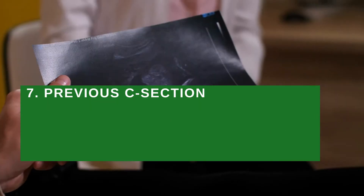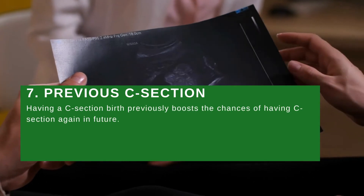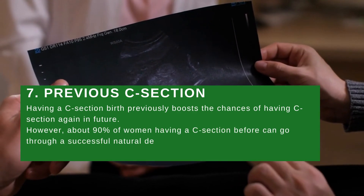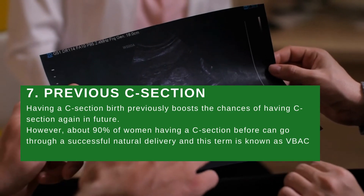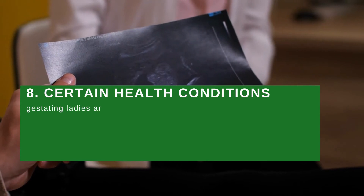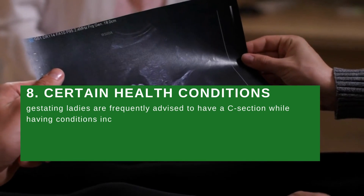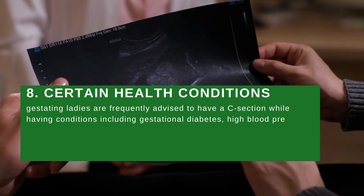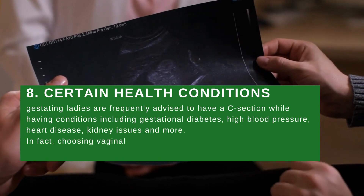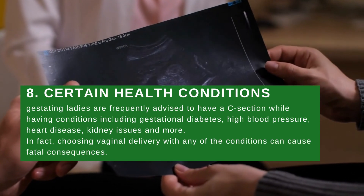Medical reason number seven: previous C-section. Having a C-section birth previously boosts the chances of having a C-section again in the future. However, about 90% of women who have had a C-section before can go through a successful natural delivery, known as VBAC or vaginal birth after caesarean. Medical reason number eight: certain health conditions. Pregnant women are frequently advised to have a C-section when they have conditions including gestational diabetes, high blood pressure, heart disease, kidney issues, and more, as choosing vaginal delivery with any of these conditions can cause fatal consequences.